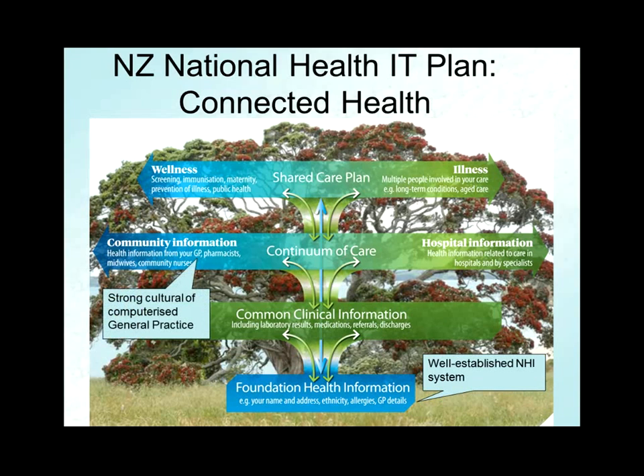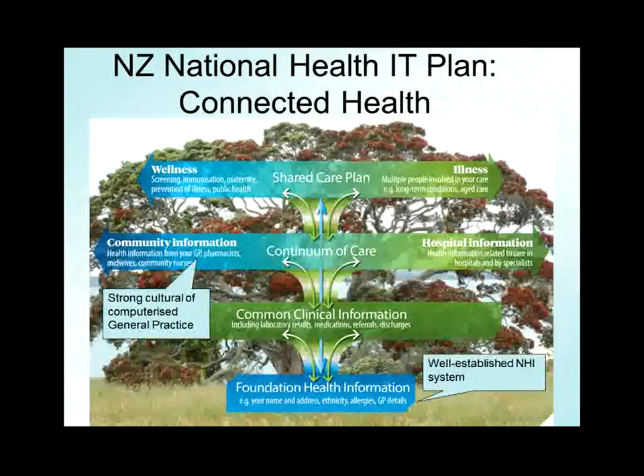Another strong feature in New Zealand is the idea of general practice — family medicine — where the GP and the general practice, which usually has multiple GPs and nursing staff, mirrors what you see in the UK, Australia, and the Netherlands. There's both a strong culture of general practice and those general practices are 100% computerized. Except for a few legal requirements, they're virtually paperless. If you ask a GP about a patient, they go to their computer — they don't go to a paper file.